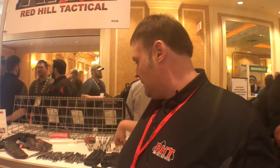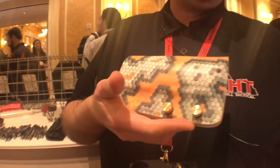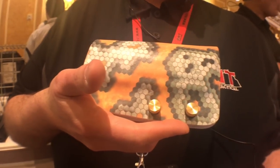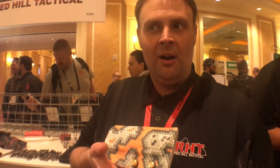You can see we have a lot of different colors. We currently carry close to 100 different colors in stock of Kydex. We currently are molding holsters for over 125 different firearms right now. Basically, if you've got it, we can figure it out.